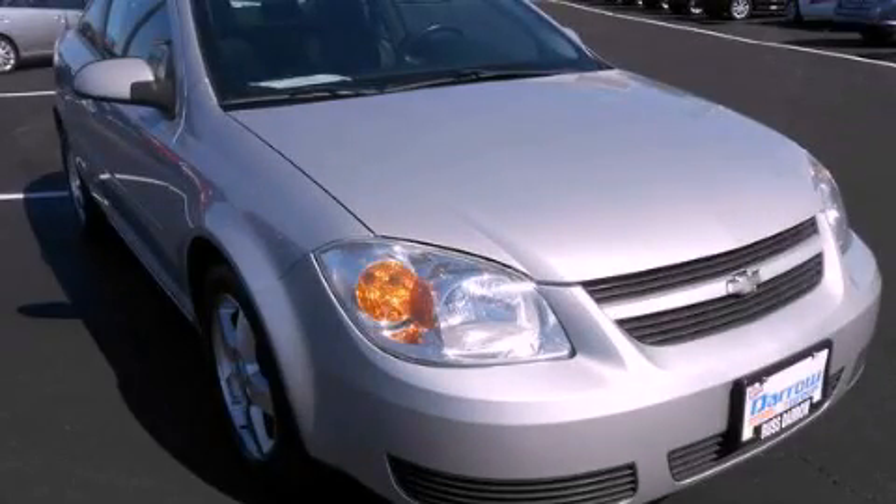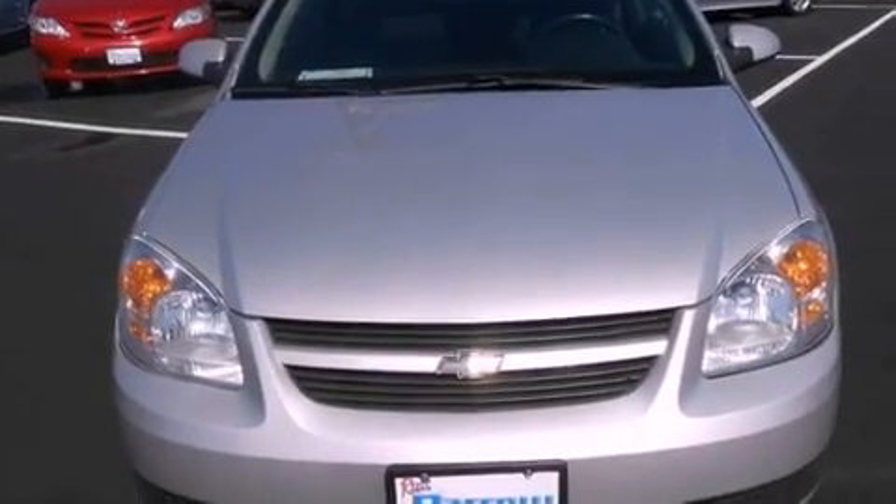This is a 2006 Chevrolet Cobalt. It features a four-cylinder engine and a four-speed automatic transmission.